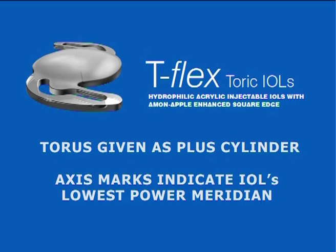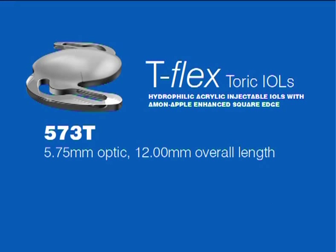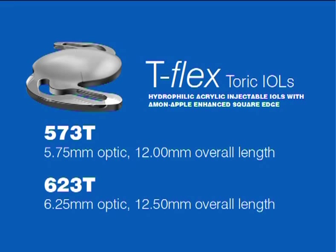T-Flex toric IOLs are currently manufactured as either model 573T or model 623T, having a 5.75mm optic or a 6.25mm optic respectively. The model selection is made automatically by Rayner so that the largest possible optic diameter is supplied for any particular sphere, cylinder, and injector nozzle combination. Model 623T, having the larger optic diameter, is designed for low to medium power lenses, and model 573T with the smaller optic diameter is designed for higher powers.